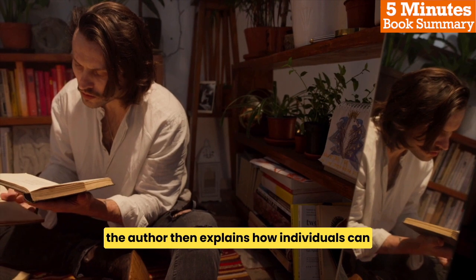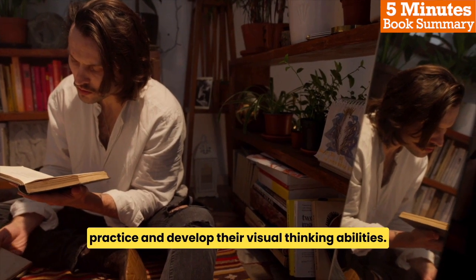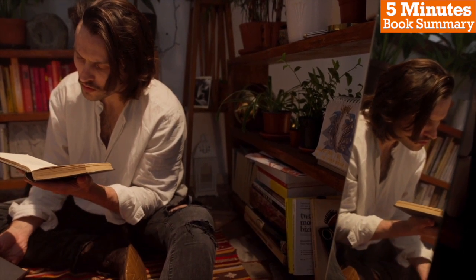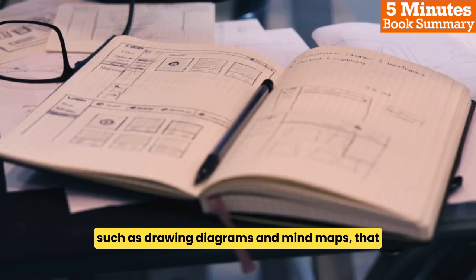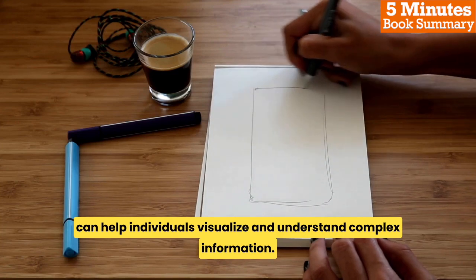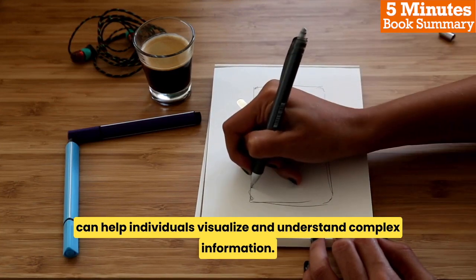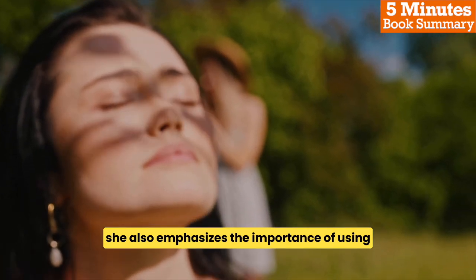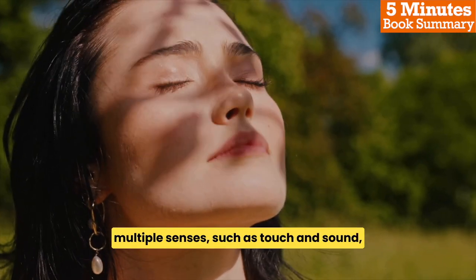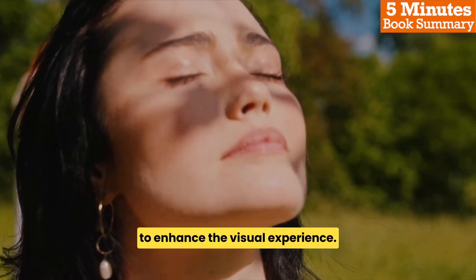The author then explains how individuals can practice and develop their visual thinking abilities. She provides a range of exercises and techniques, such as drawing diagrams and mind maps, that can help individuals visualize and understand complex information. She also emphasizes the importance of using multiple senses, such as touch and sound, to enhance the visual experience.